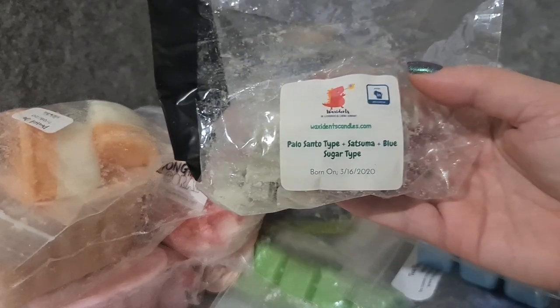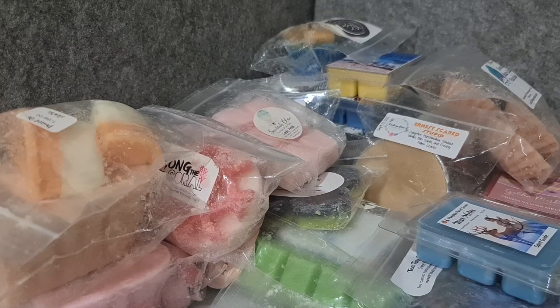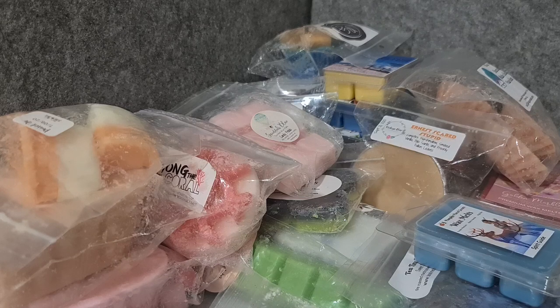All Accidents blend — palo santo, satsuma, blue sugar. This is really good, it's my own combo. It's more kind of citrusy and blue sugary than palo santo-ish, but it's really good.